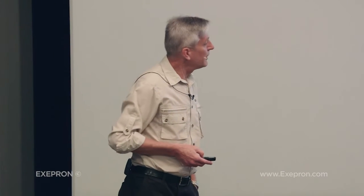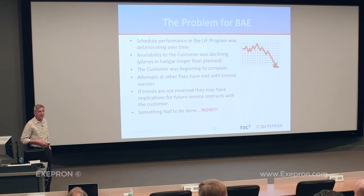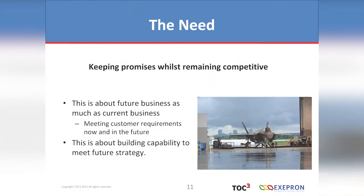The customer — BAE — was saying if trends are not reversed, there are implications for other government contracts. So they had to do something and they had to do something now. Their need, their goal: keeping promises whilst remaining competitive. They were struggling to keep promises and losing competitiveness because margins were being eroded. Their costs were going up. So for them it's about future business as much as current business — meeting customer requirements now and in the future. And they had a very recent unhappy experience with software.